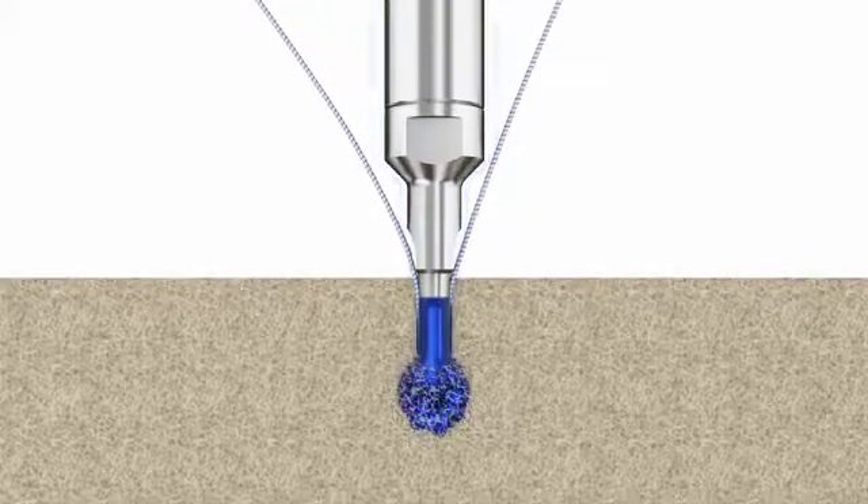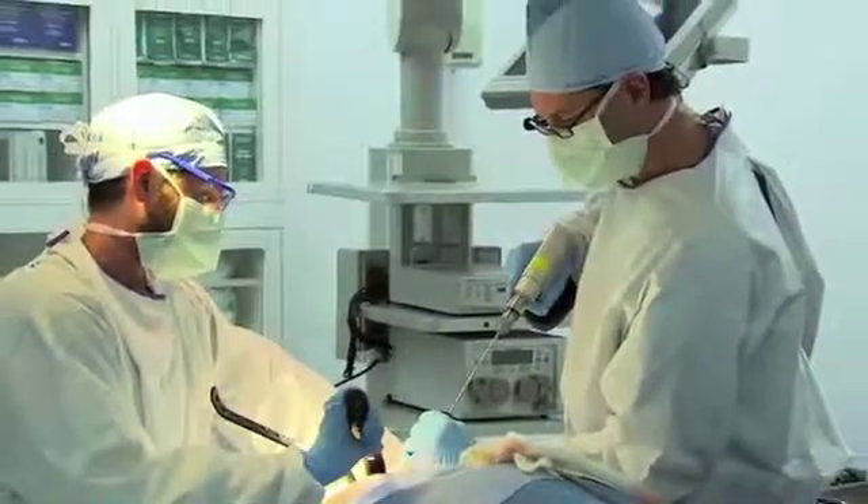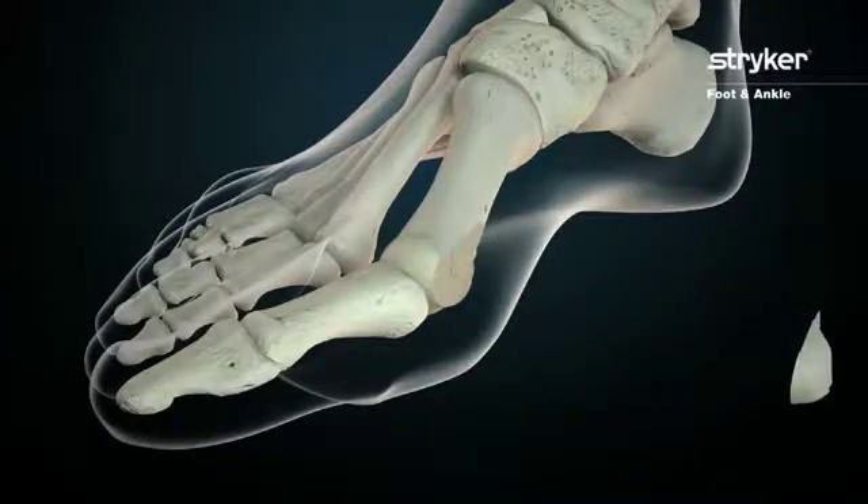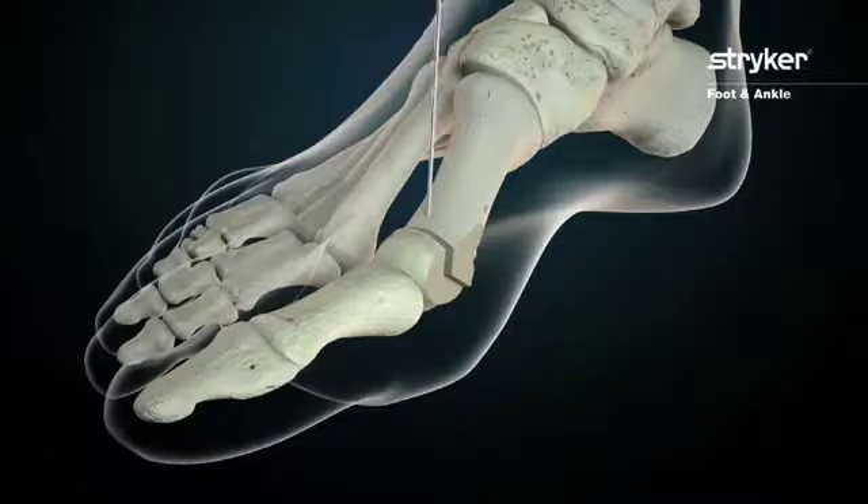If we can make implants smaller and thinner, we may be able to remove less of the patient's bone to receive the implant, and at the same time reduce the incision and the overall time of the procedure.